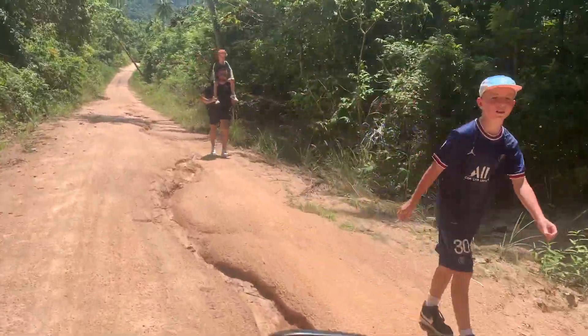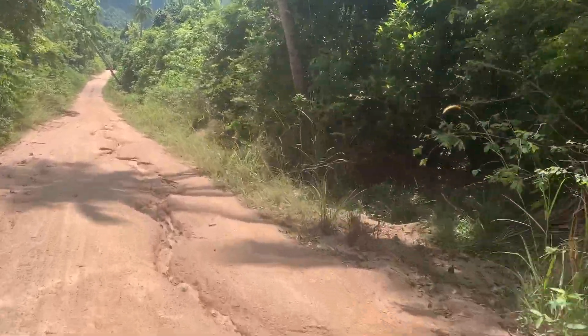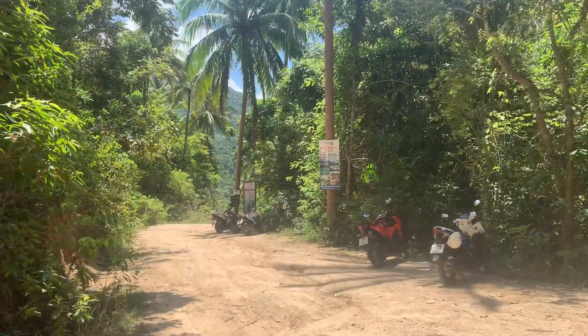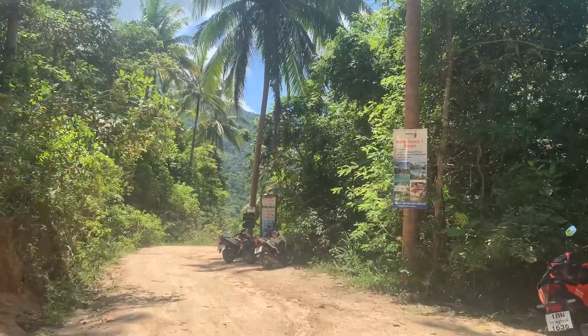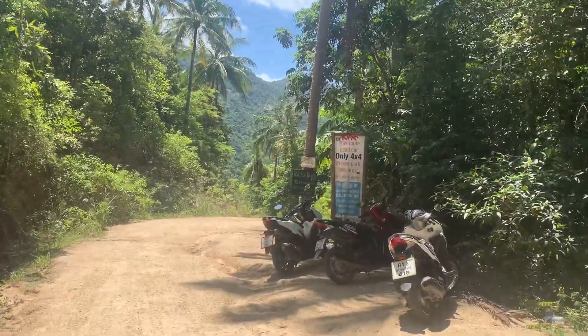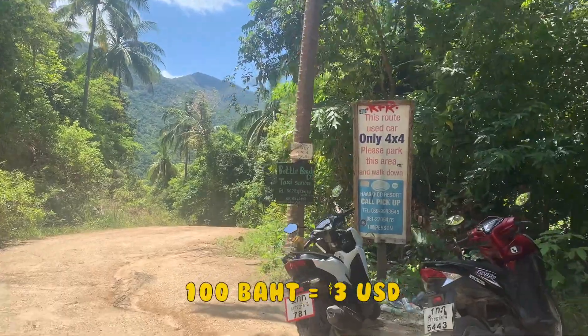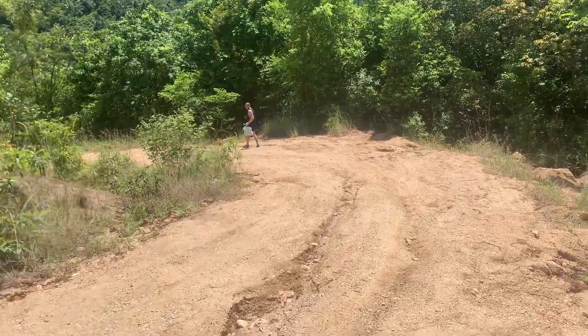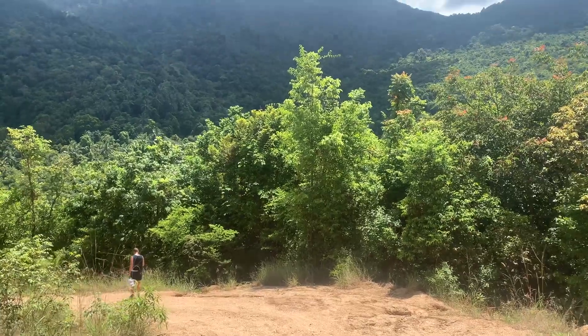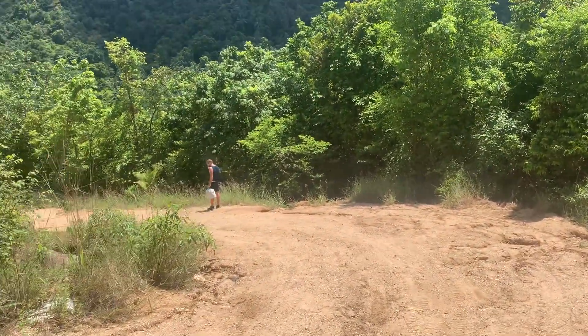We're attempting to get to Bottle Beach and it's not exactly a road anymore — it's a creepy little dirt path with people walking. Luckily we parked the motos. Some people just wiped out in front of us, hard. Apparently the motos are only supposed to go this far and there's a sign saying please park here and walk down. You can also call them to pick you up but it's 100 baht per person — that's crazy expensive. It's a 2-kilometer walk and the terrain is really rough.